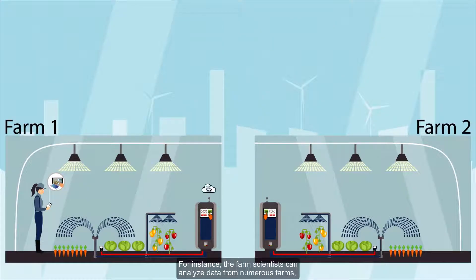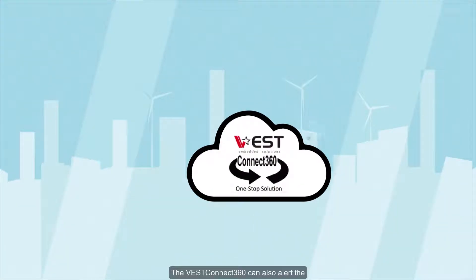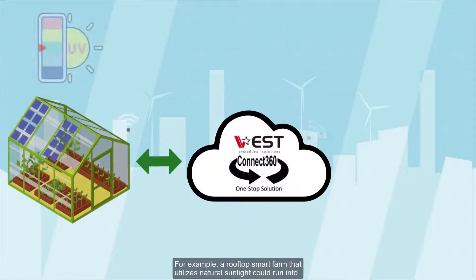For instance, farm scientists can analyze data from numerous farms, correlate crop growth factors, and optimize parameters for farming a particular crop. They can then duplicate these parameters to other farms anywhere in the world. The VEST Connect 360 can also alert farmers about abnormalities and help them make timely decisions.